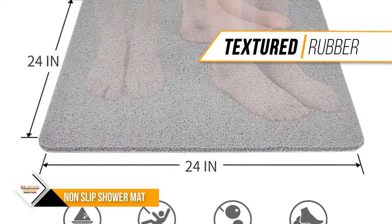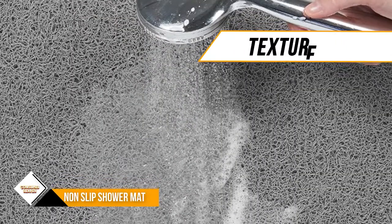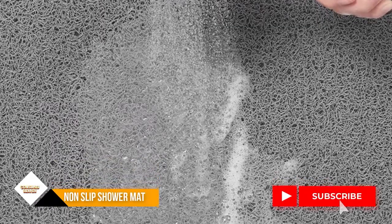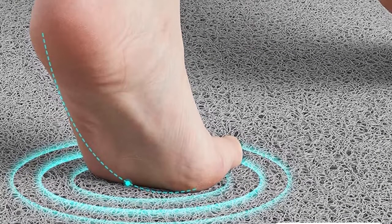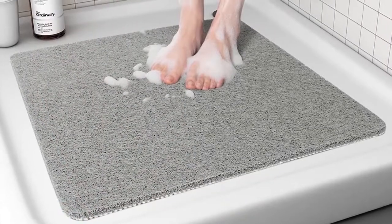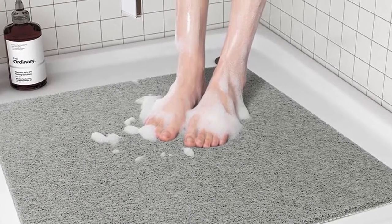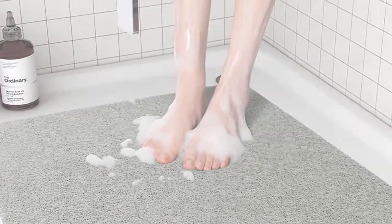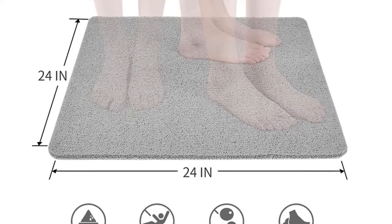High-quality soft loofah bathroom shower mat for cleaning your feet and gently exfoliating your skin. It provides a soft touch that isolates your bare feet from the cold ground and brings a nice massage experience while showering. The drain holes and hollow-out bottom work together to allow water to flow through the mat without being blocked, letting the bath mat dry without any effort. Simply rinse foam or hairs off with water and hang the mat over the tub or shower door after each use to help it dry very quickly.